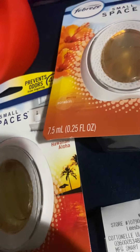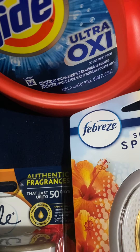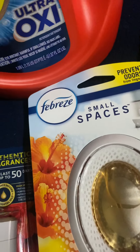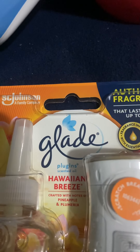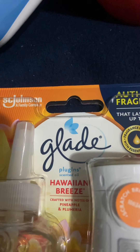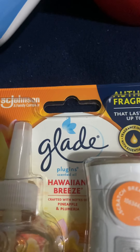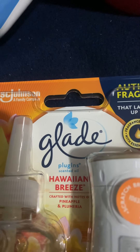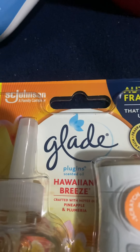Then I got the Febreze Small Spaces here — they were 2 for $6, and I got $3 off, which made them $1.50 each. And then I got the Glade, which is $3, and there was a $2-off coupon for that, so $2.00 each.